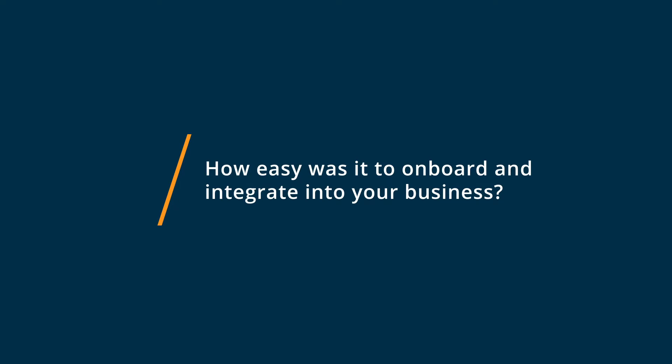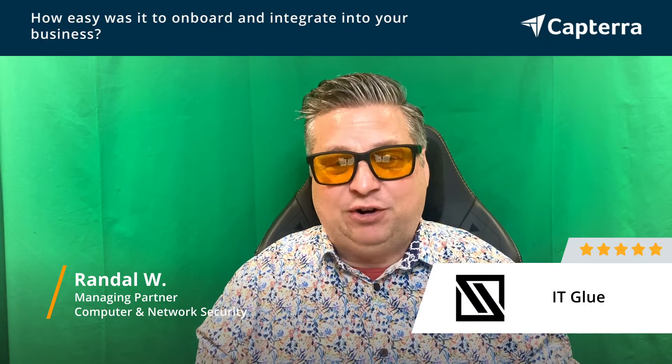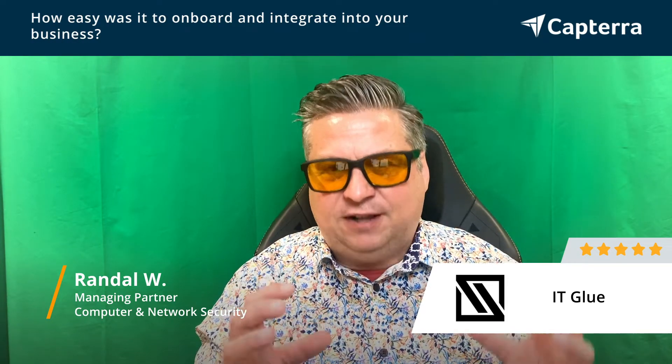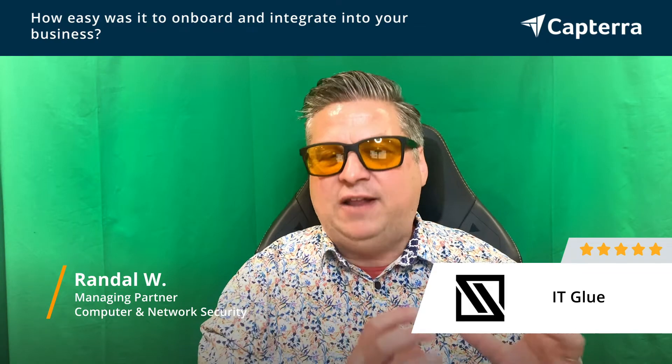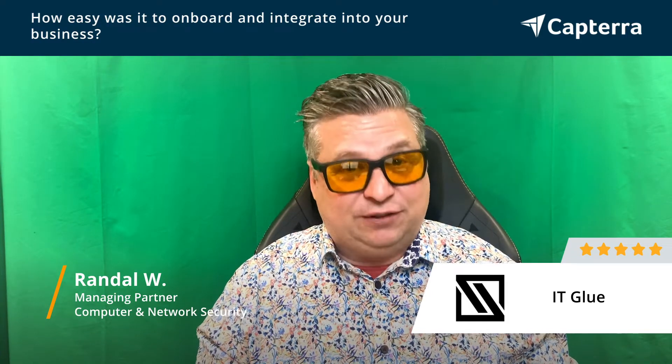ITGlue was very easy to start, but I had to take the courses. They have a great amount of courses that kind of help you understand that philosophy, that reason for why they do things the way they do it. And once you understand that, then you get to use the tool to its fullest.